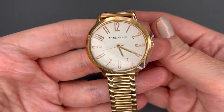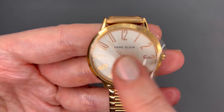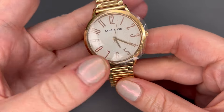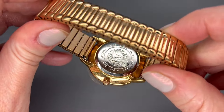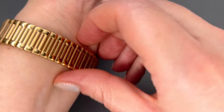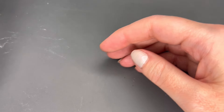Our next watch is an Anne Klein and this one actually has the protective plastic on it, so the face is in very good condition. It has large numbers — easy to read — rose gold with a stretch band, and this one is already in working condition, already ticking. I think this one's pretty much brand new. We'll do $15 on this one. Super rare to get a watch that doesn't need a battery, and stretch bands fit everybody for the most part.